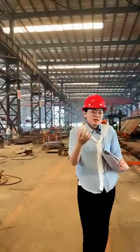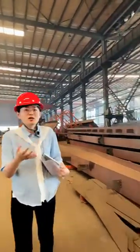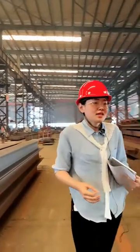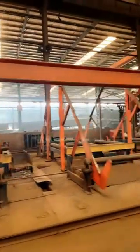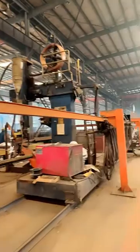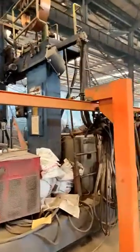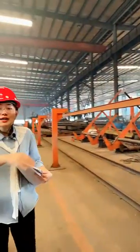This enables us to have a very accurate and high quality welding line for all the steel structure profiles. Here you can also see another automatic submerged welding machine, and we have prepared several of them.